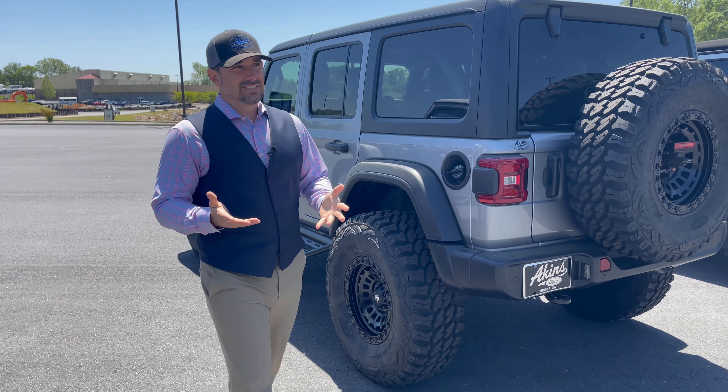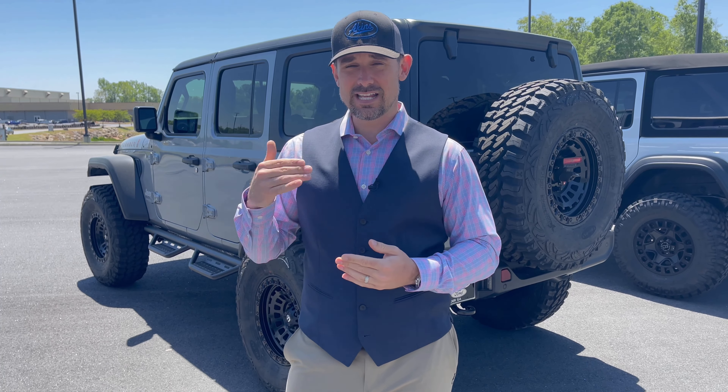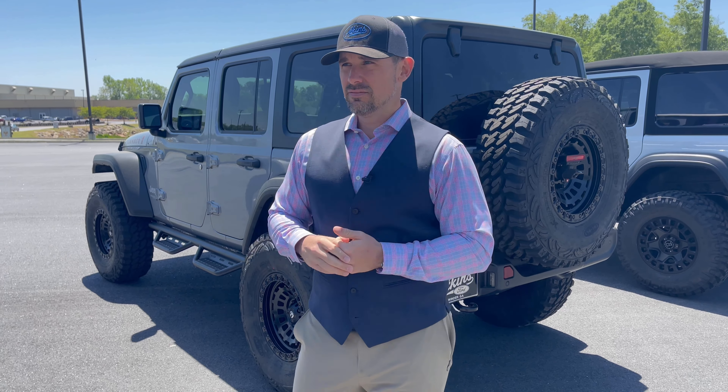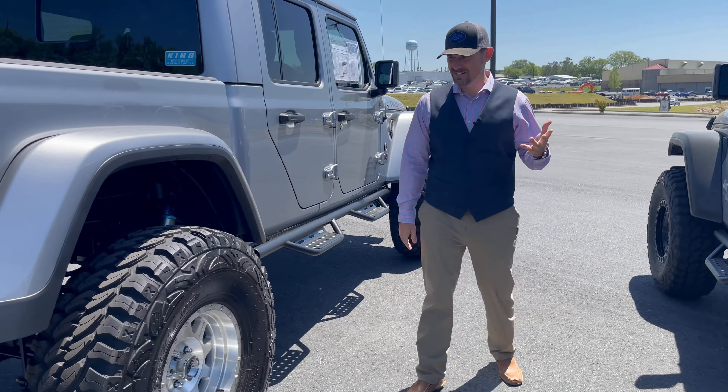These vehicles sell fast here at Akins. It's really windy today, so you're not going to see any cool drone shots — we're also super busy — but we're just trying to get this out to you. Sorry about any wind noise, but we had to get it done today.